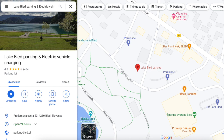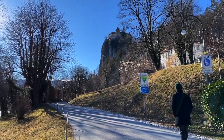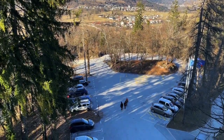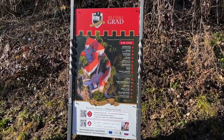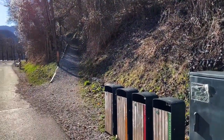We parked in a lot that takes card and costs two euros per hour. Google Maps told us it would be a 15-minute walk to the castle — yeah, if you were really booking it. There's also parking closer to the castle at three euros an hour, and I'll leave a link to more information about that below. We didn't know about that, so we walked up a million stairs to get to Bled Castle.